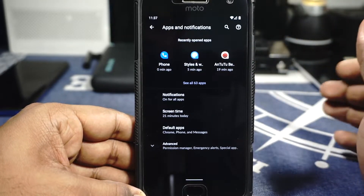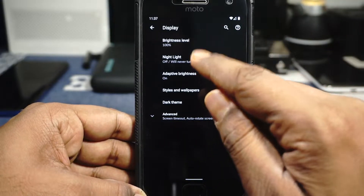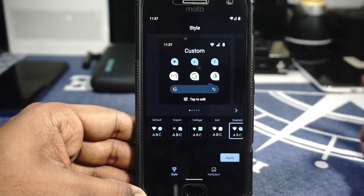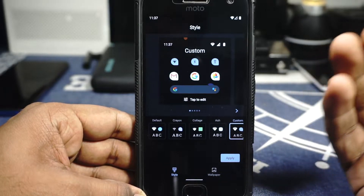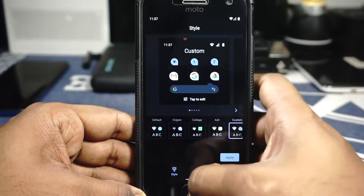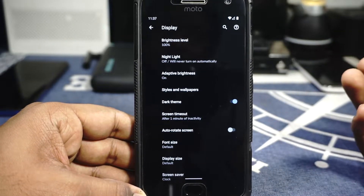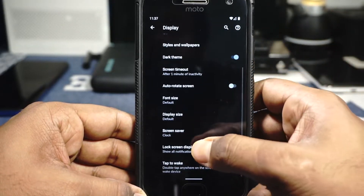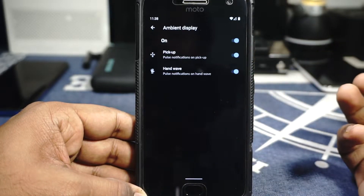In the display options you have brightness levels, tiles, and wallpaper customization. I'm using a custom style — I like it. Android 10 has taken dark mode pretty seriously. It's not pure AMOLED black but it's fine, and I like it better on an LCD screen. Font size and display size can be customized, lock screen display is available, and you can also find ambient display options here.